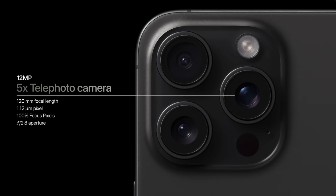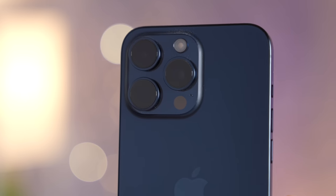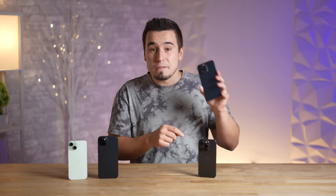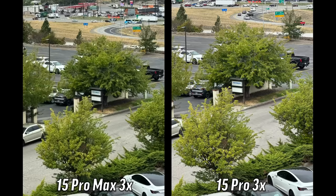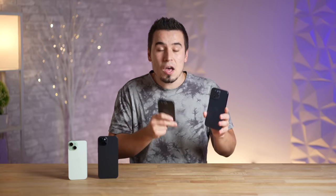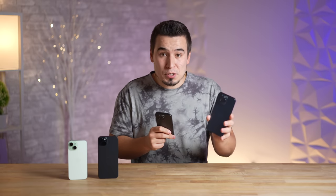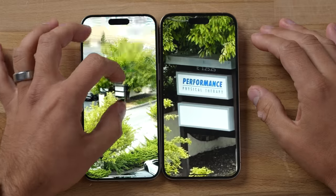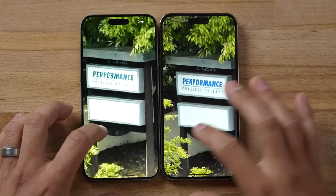Problem number four: the Pro Max has the new 5x telephoto camera, which is absolutely amazing, but you pay $200 more for it. However, when zooming in between 3x and 4.9x, the cheaper 15 Pro actually gives you better photo quality, because you're skipping from the 1x lens all the way up to 5x optical, so everything in between is not as good as on the Pro.